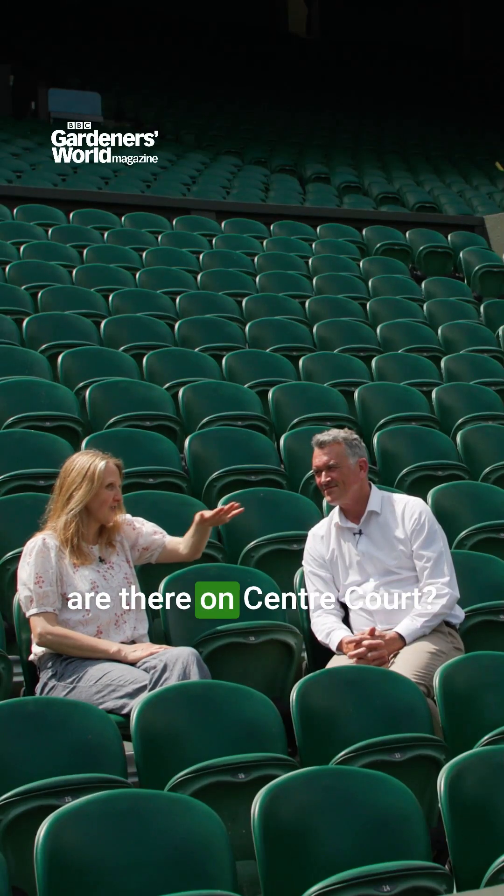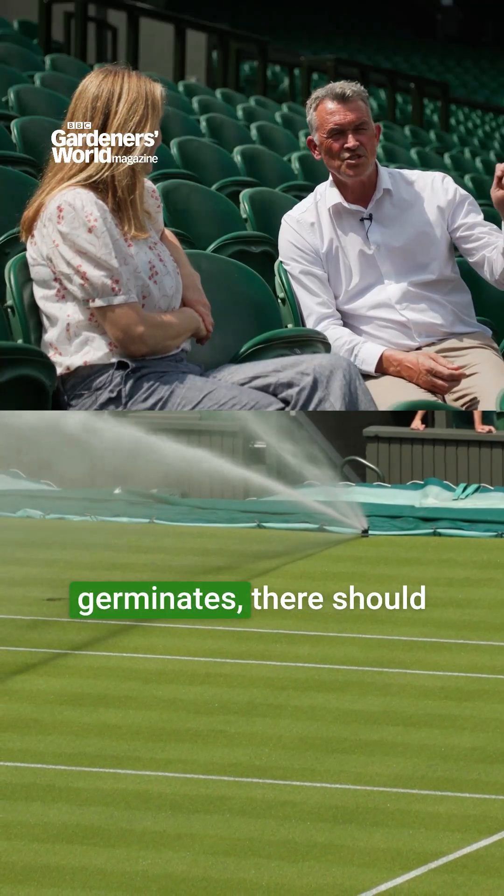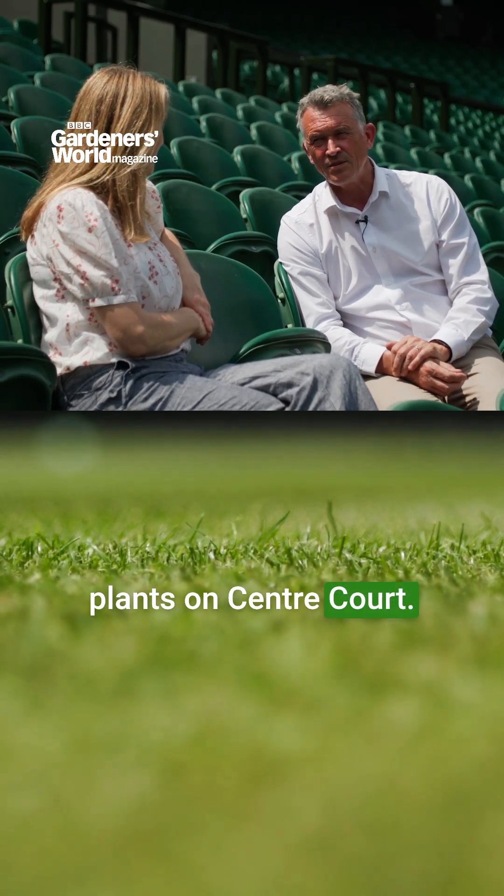How many grass plants are there on Centre Court? With a quick bit of maths, if every single seed germinates, there should be around 54 million plants on Centre Court.